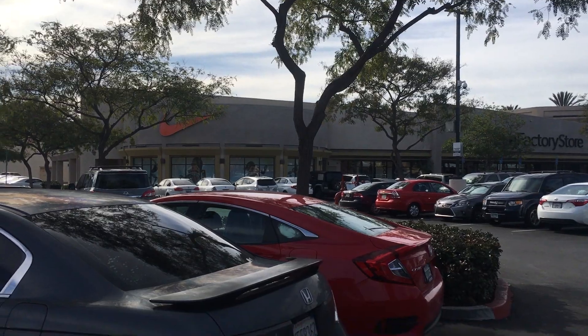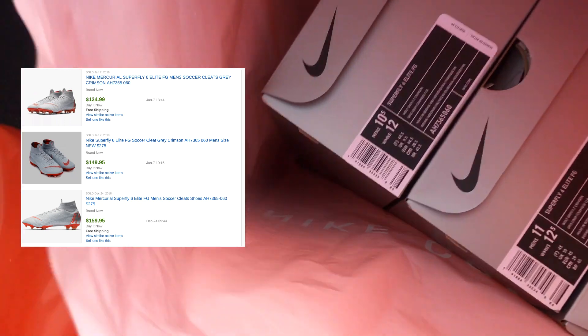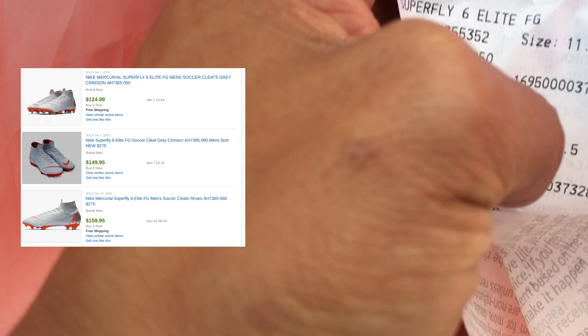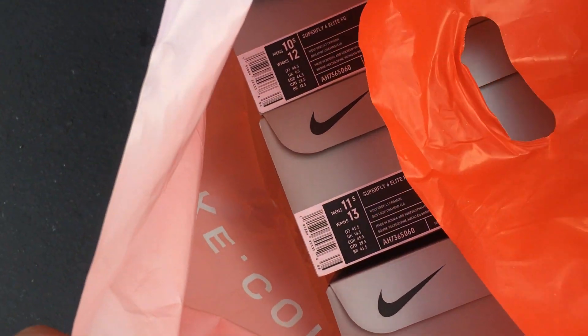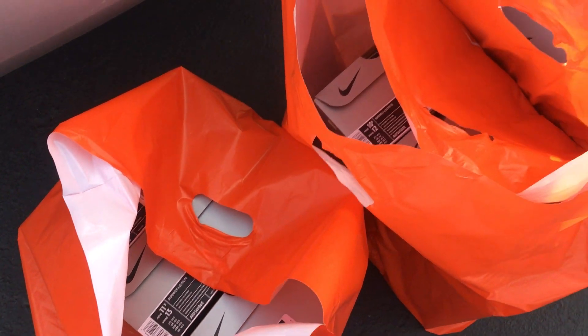Good morning, it's Tuesday and we're back at the Nike store. Just got out and I was able to pick up 10 pairs of Superfly 6 Elite FGs for about $55 a cleat after the MVP discount. These retailed at $275 and were on the shelf for $60. Got 10 pairs — hopefully we'll be able to get 10 more if I come back later.